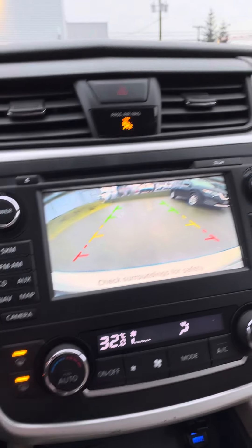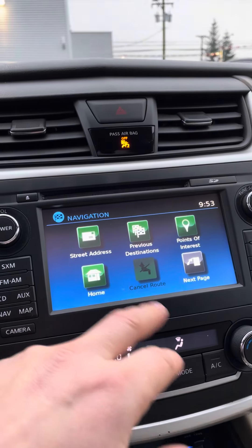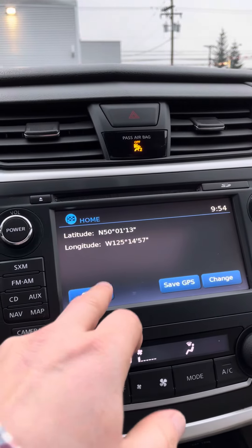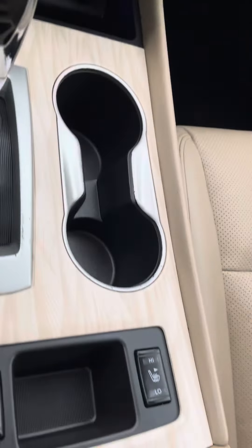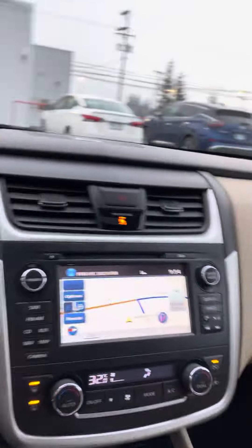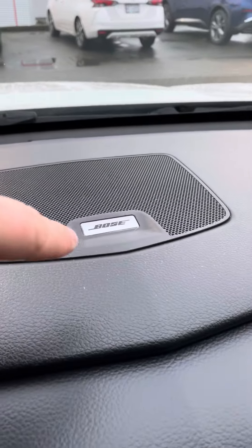Got the navigation in here as well — pop that on real quick. You can plug your phone in down below here. Navigation, and all your heated seats are down here for both driver and passenger. There are a couple of plug-ins and an extra plug-in for your phone as well.